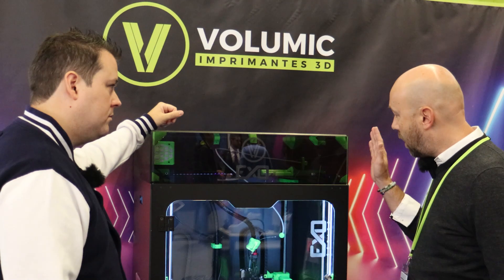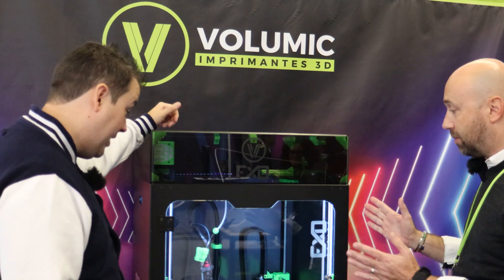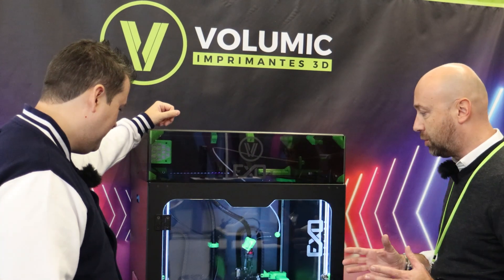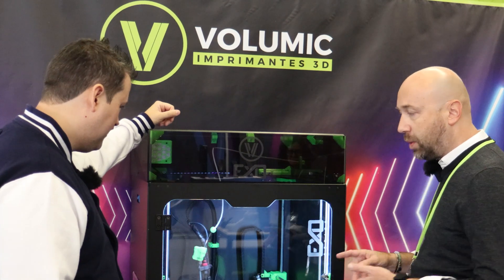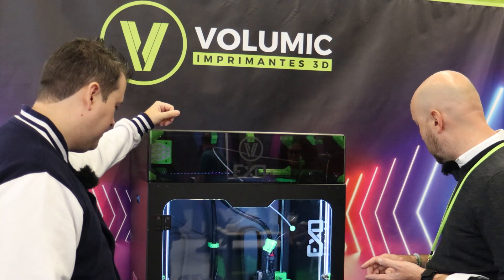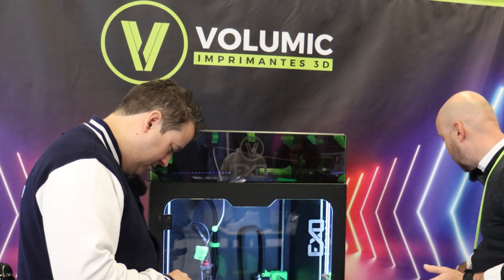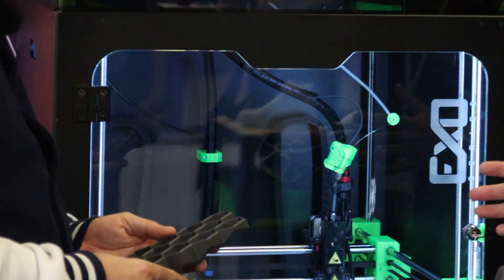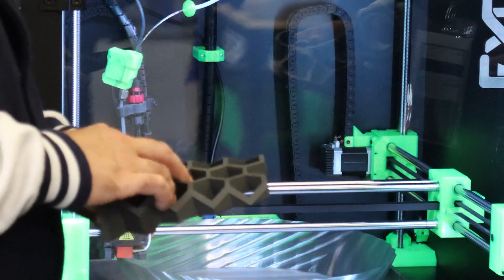More than 2,000 sites in France and factories are equipped with our machines. We are really proud to present at Formnext this year our latest machine, which has a big build size of 42 centimeters. We propose a really comfortable size of printing with high speeds and more than 80 different materials, with incredible accuracy and finishing on the materials without post-processing.